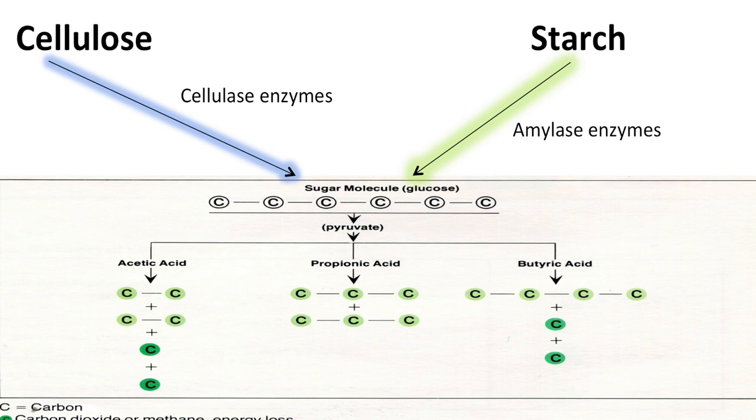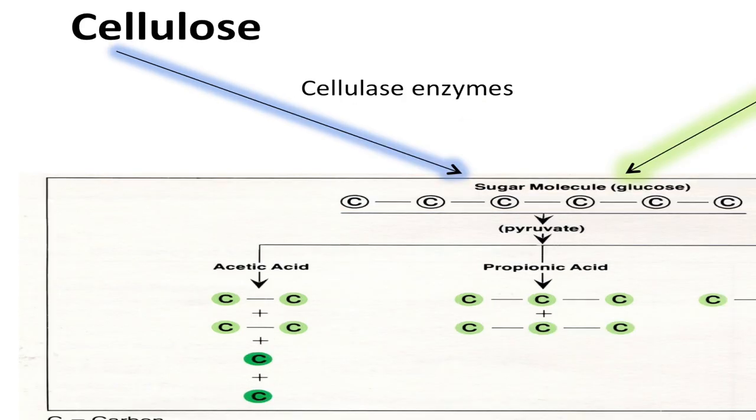If we think about glucose — which is the building unit of starch, and also the building unit of cellulose, cellulose being the primary carbohydrate in our fibers — the microorganisms that primarily ferment cellulose produce predominantly acetate as the fatty acid. When you take a glucose molecule, which has six carbons, and break it down into primarily two-carbon acetate, you end up with an extra carbon floating around, and that carbon produces methane.